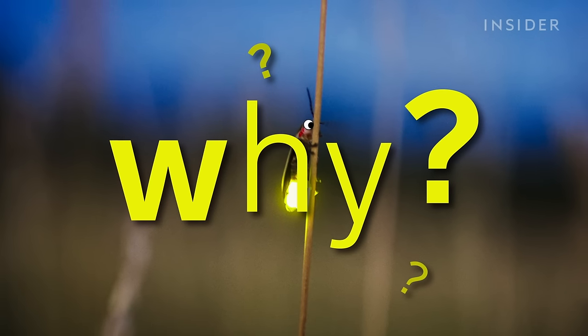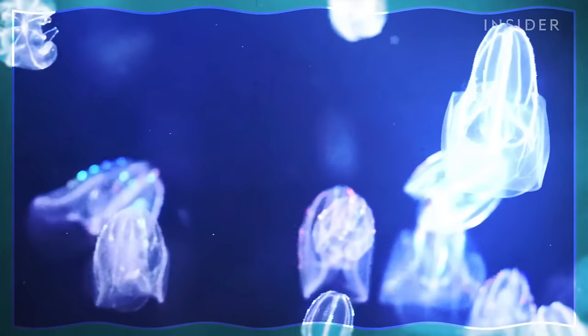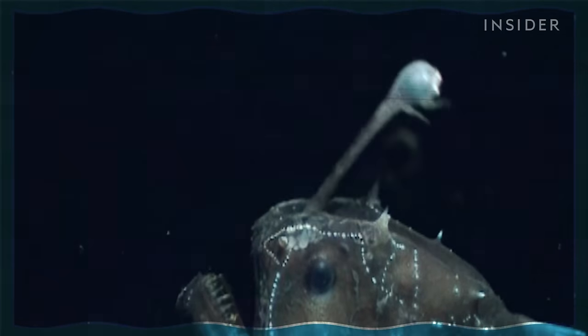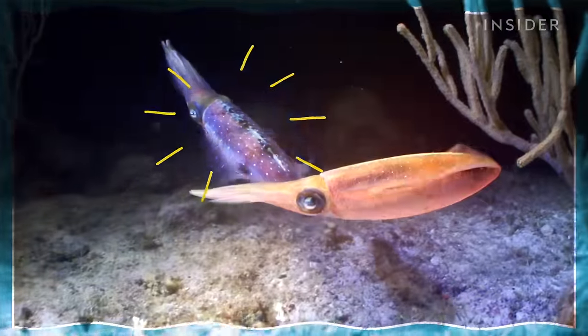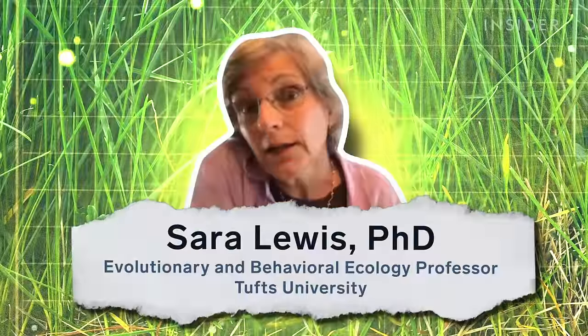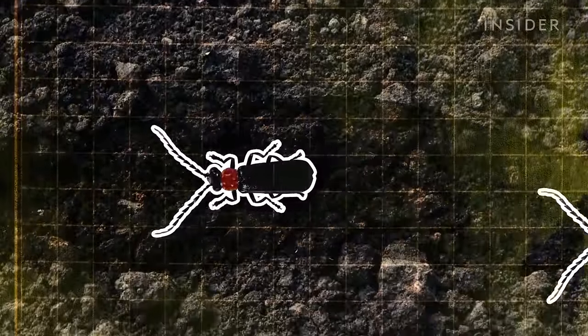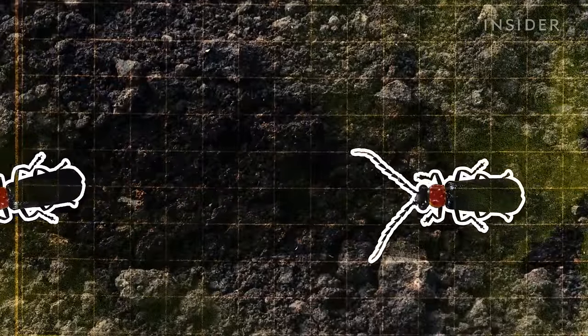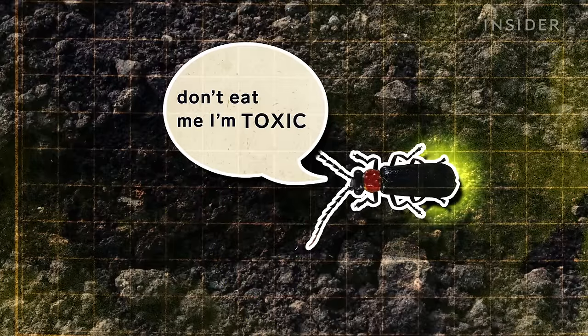But why do fireflies do what they do? Bioluminescence has a number of evolutionary benefits, helping certain marine species lure prey, or serving as a defense against predators. Fireflies are beetles, and the juvenile fireflies live underground. We think that firefly light first evolved as a warning — like a neon sign that shouts out, 'Don't eat me, I'm toxic.'